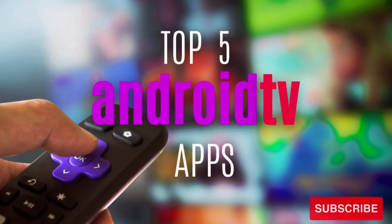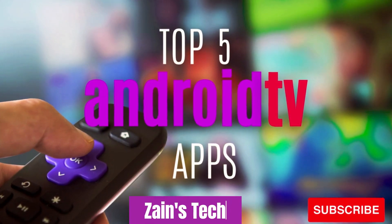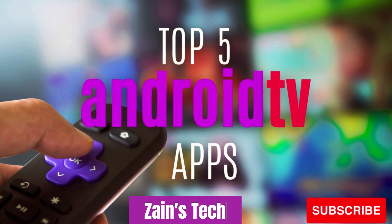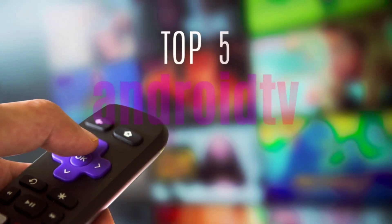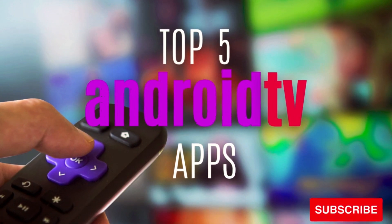Thanks for watching. If this video was useful for you, give it a thumbs up and share with others. If there's an app that you feel should have made this list, let us know about it in the comments. And if you're new to this channel, subscribe and hit the bell icon to get notified when we release our new videos here on Zane's Tech.